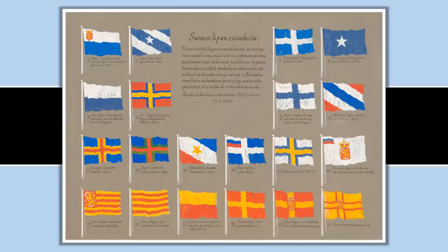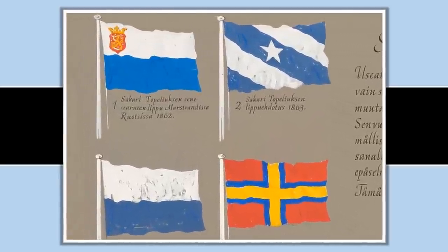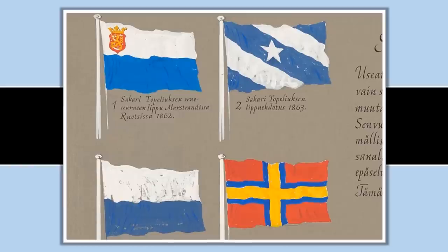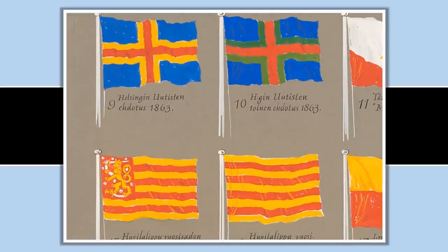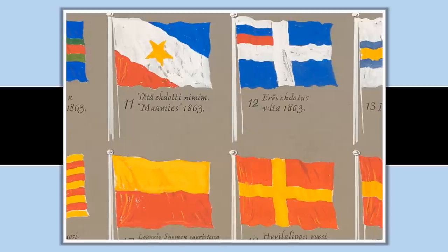I want to show these designs just because they look absolutely great and there are some real standouts. We can see some that look quite similar to flags found around the Baltic Sea, and some that are already used as other flags — one looks very similar to the Catalan flag, though with the coat of arms it really would have been very cool.